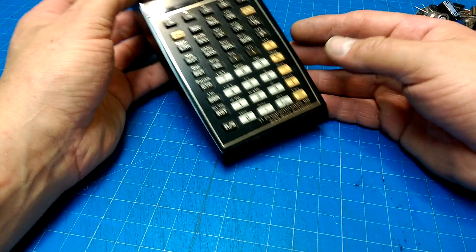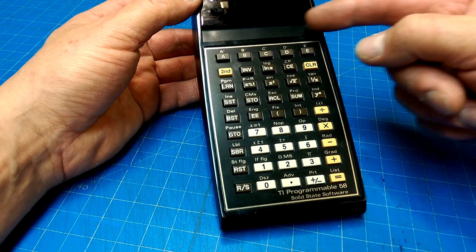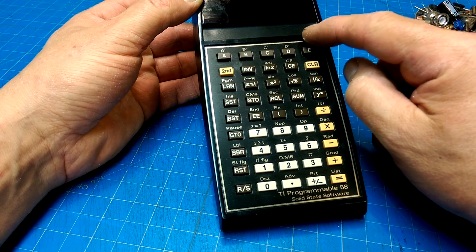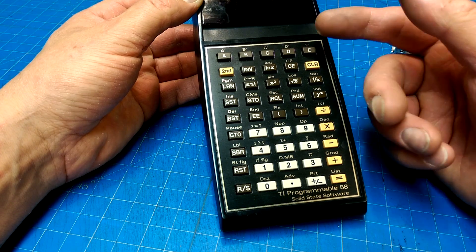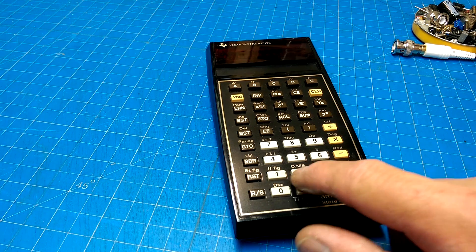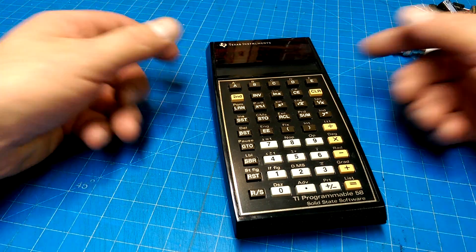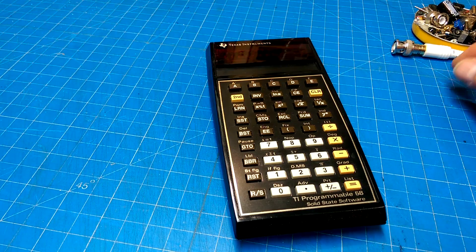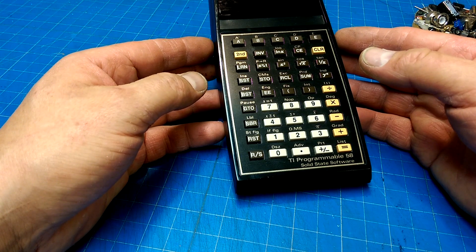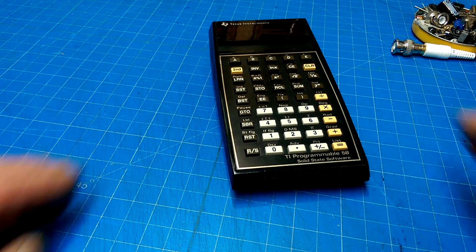I don't know if I should try and find myself a 59, just because the difference was you could program a magnetic stripe reader. I'm going to get one just because that would be so cool to have. You would push the card through and it would read in the program and store it into memory, so you could have a booklet of programs all coded in. It was an amazing piece of technology for its day — this was around 1978 or 1979.